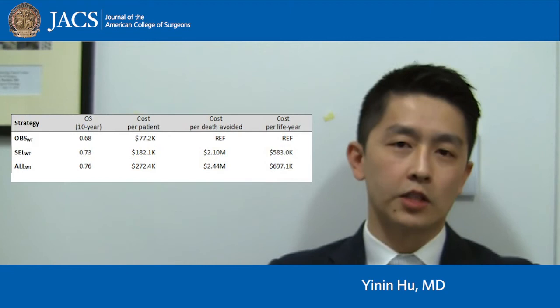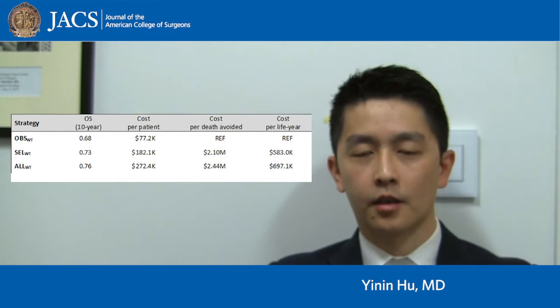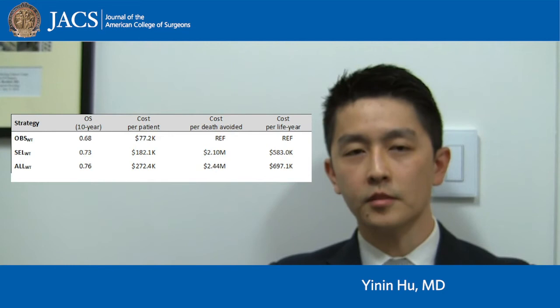Holding the no adjuvant strategy as the reference, the strategy of universal adjuvant therapy was estimated to reduce 10-year melanoma-specific mortality by approximately 8%, at a cost of US$2.4 million per mortality avoided. This translates to nearly US$700,000 per additional life year.